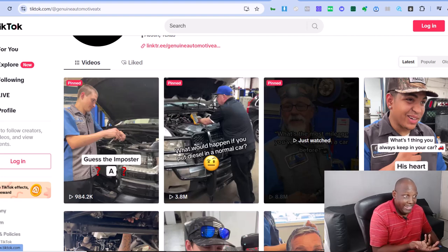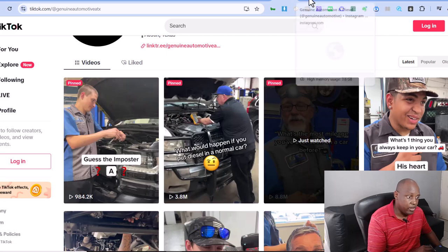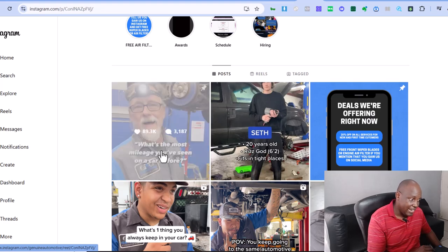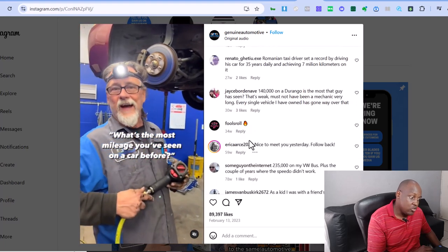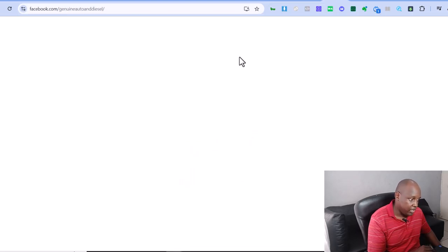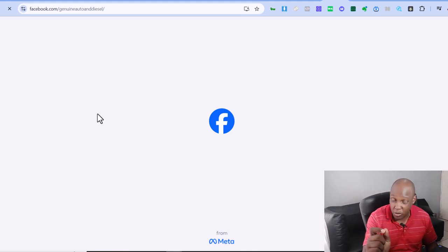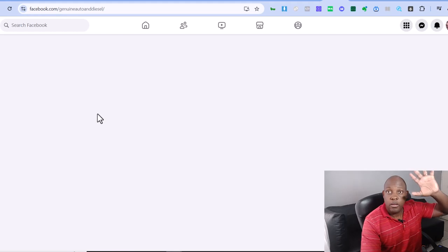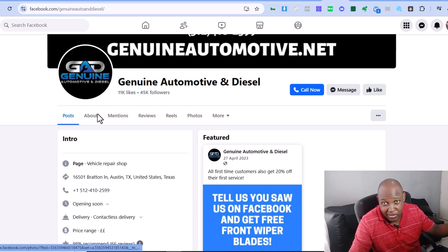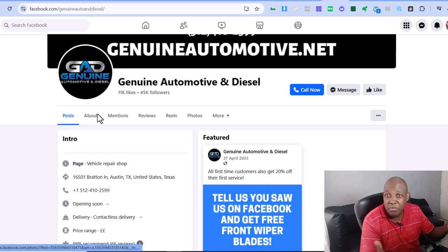They have YouTube, TikTok is even bigger, and they also have Instagram — 3,000 comments, 90,000 likes. Instagram is off the charts. They also have a Facebook page. Here's what we know for sure: this is working. Questions that people are curious about, answered on camera, then uploaded to YouTube, TikTok, Instagram, and Facebook. That's the strategy.